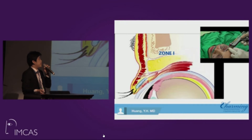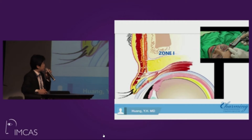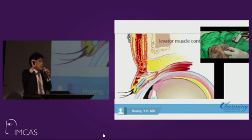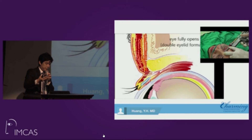This animation and real video shows the zones: zone one is in front of the upper orbital rim, zone two is the preseptal area where we inject superficially, and we do not perform any fat grafting below the upper eyelid crease. In the real video, we inject fat from the lateral side through a small puncture hole, moving from medial to lateral and from bottom to top.